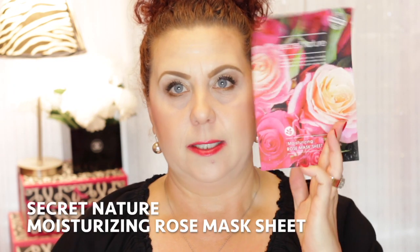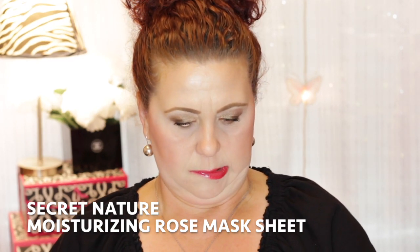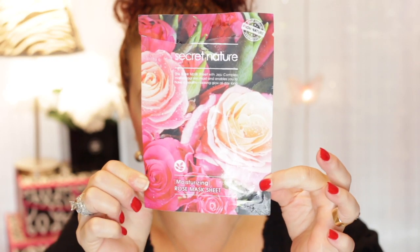Another mask I tried — I'm pretty sure I got this from TJ Maxx — is the Secret Nature Moisturizing Rose Mask Sheet. If you watch my channel for any amount of time, you know I love the scent of roses, and that's what drew me in. It was very nice and moisturizing, had a lot of essence in it. It wasn't expensive, it wasn't sticky, it wasn't overpowering of rose — just a small hint of rose. I probably would have personally preferred more rose, but it was a nice one. If you see those at TJ Maxx or Marshalls, I would recommend those.